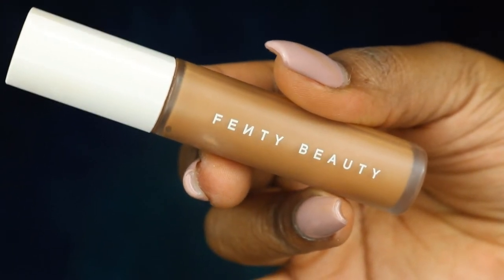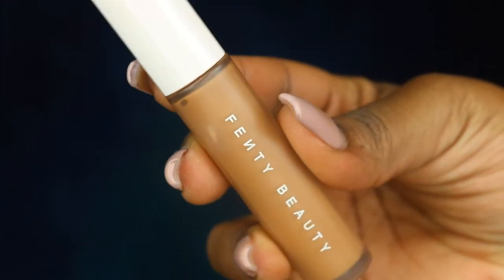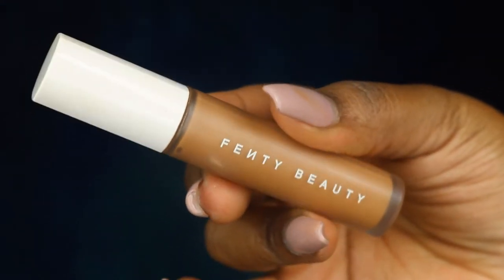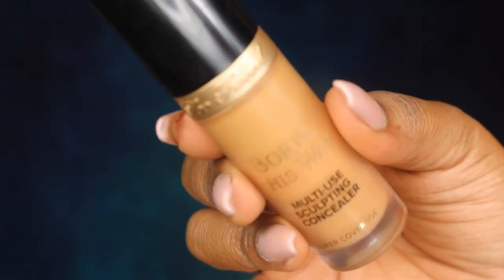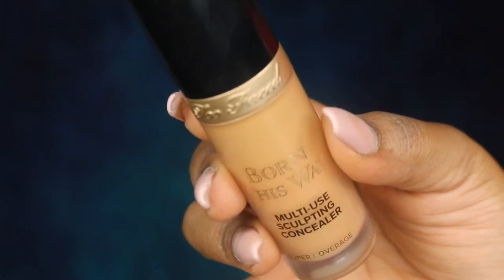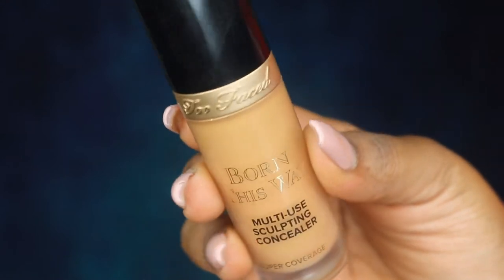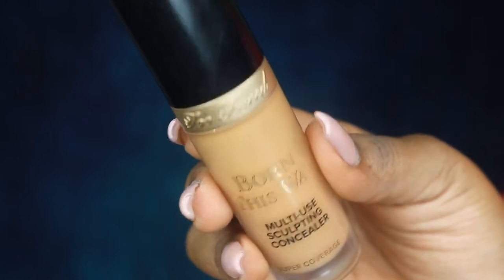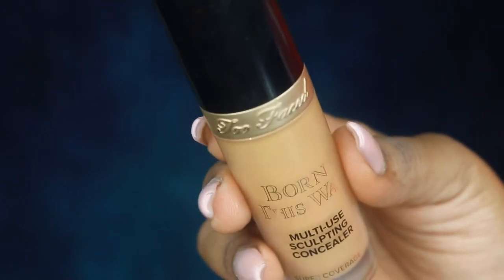Y'all know I like a little bit of a brighter under eye, so 410 is the perfect shade for that. And y'all already know the Too Faced Born This Way Multi-Use Sculpting Concealer in the shade Mocha has been my jam ever since the first time I used it — I believe that was last July — and I haven't put her down since.